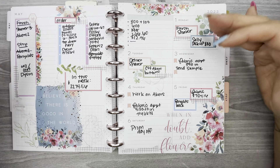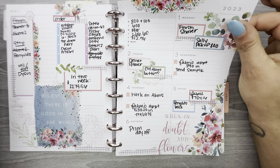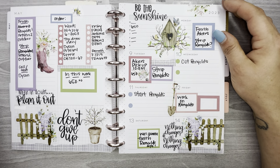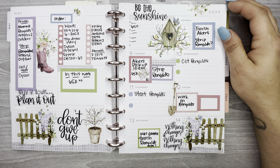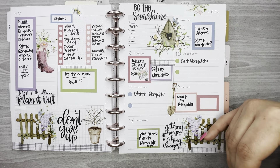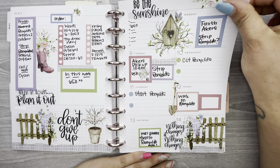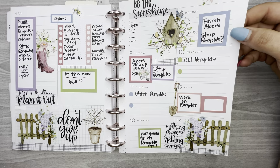I used some of the large stickers from the large sticker book and some from the regular sticker book as well. I believe these are from Kelleva Plan's spring icon sticker book, but I also have a couple of quotes from Amber Plans Her Day in here.